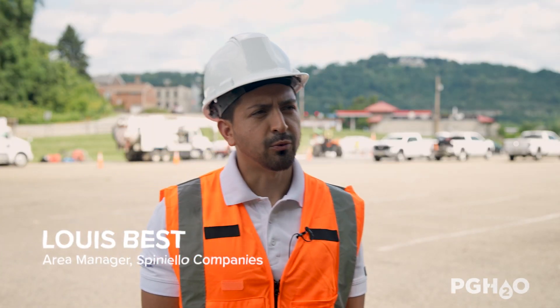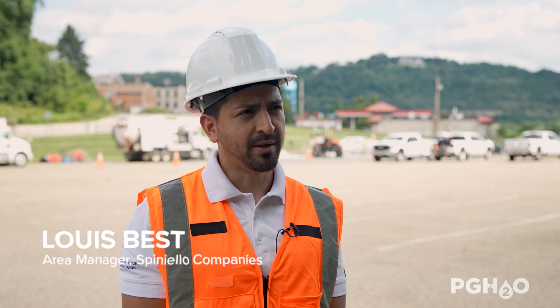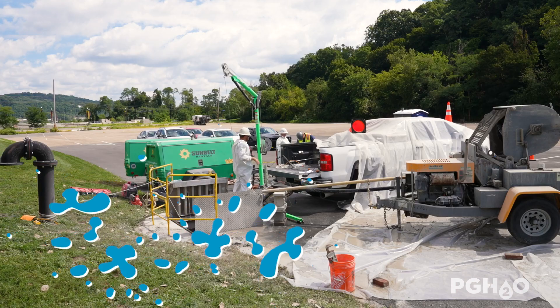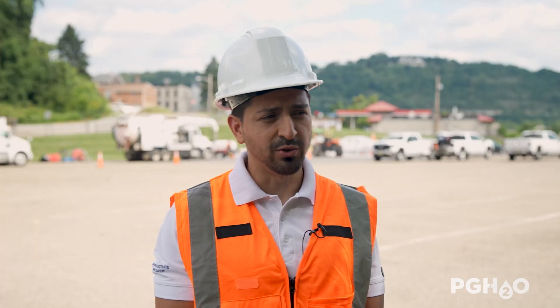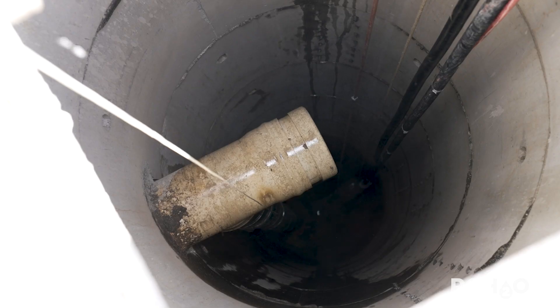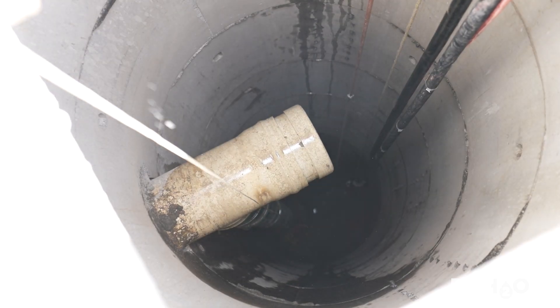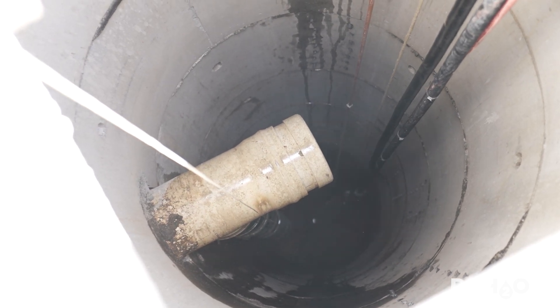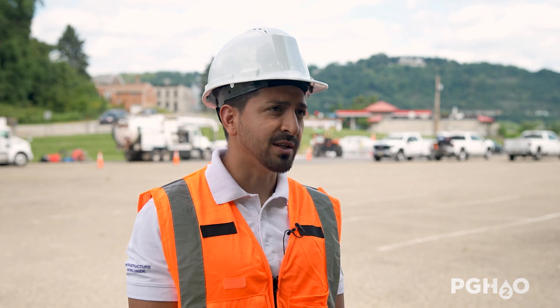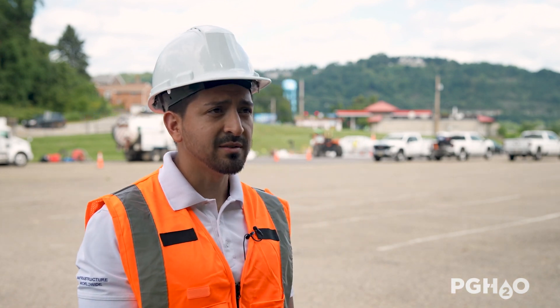Today we're out here rehabilitating the sewer mains — the combined sewers — and we are rehabilitating them with trenchless technology. The trenchless technology we are using today is geopolymer lining. It's a sprayed-on fiber concrete product that we put into the sewer mains, used to repair cracks and infiltration.